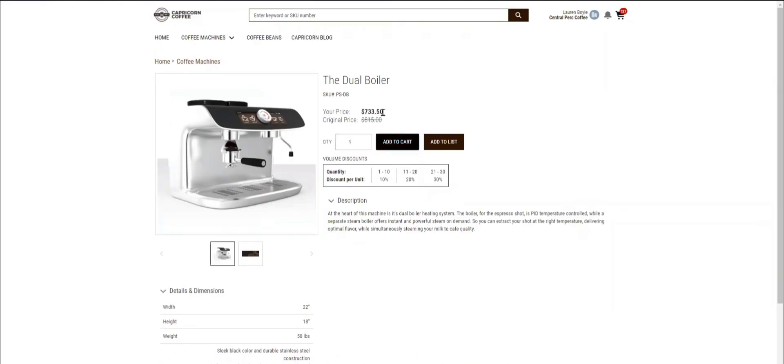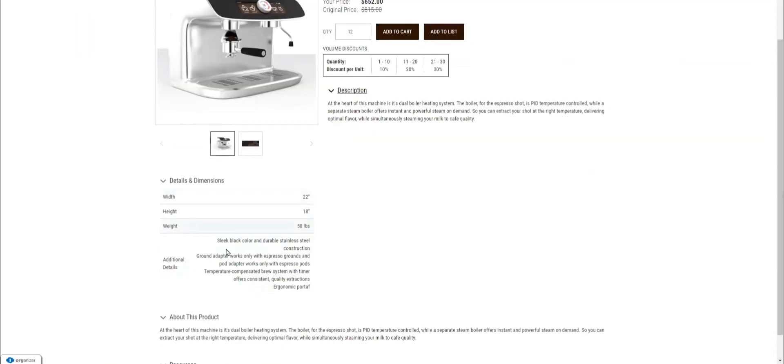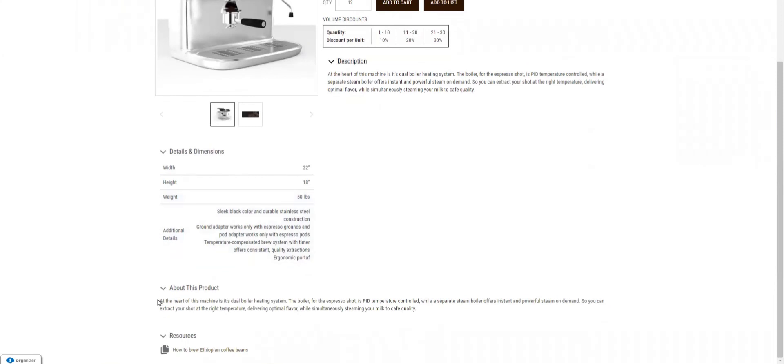Also, I can benefit from tiered pricing — so if I add more than 10 boilers, I'll get a discount, so I'll go for 12 units. Below, I can check the dimensions of the product, as well as a short description and additional resources.